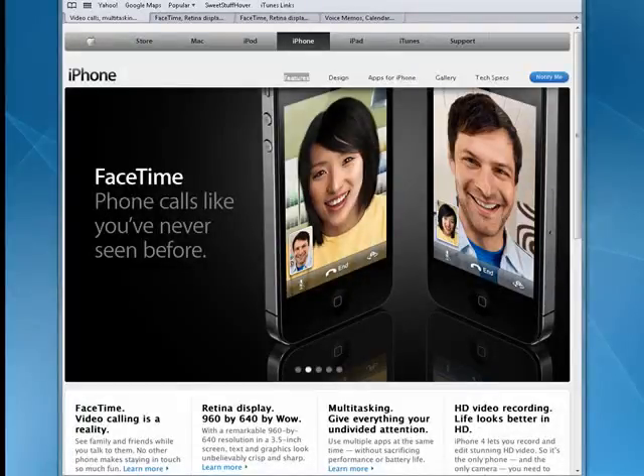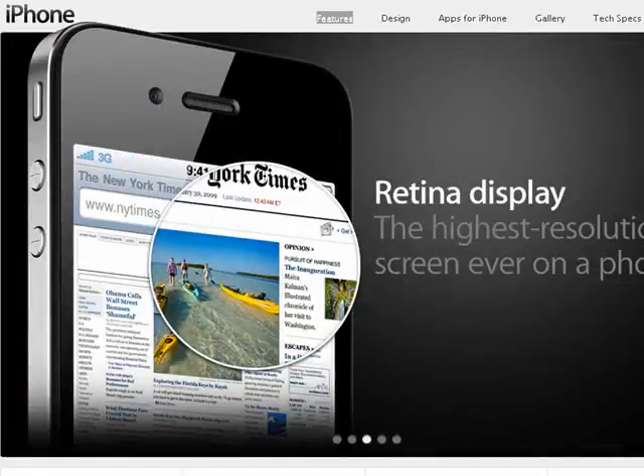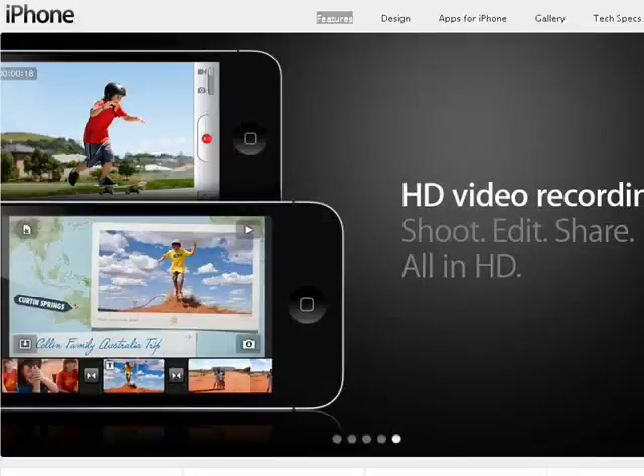With the announcement of the release of iPhone 4 and the new iOS 4, there are countless new and improved features coming to iPhone. Our purpose in this tutorial series is to point out some of the key features like multitasking, retina display, HD video, FaceTime, and more.